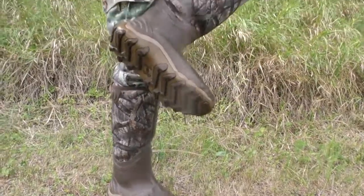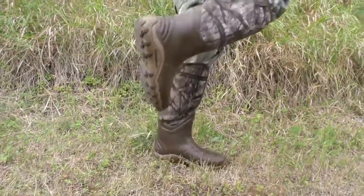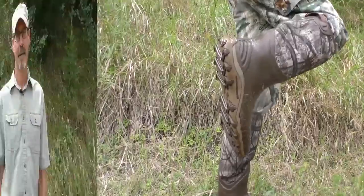For the best results, the instructions say to use the product within 90 days of activation. Lethal Original Field Spray — get some, use it. For more information, visit LethalProducts.com.